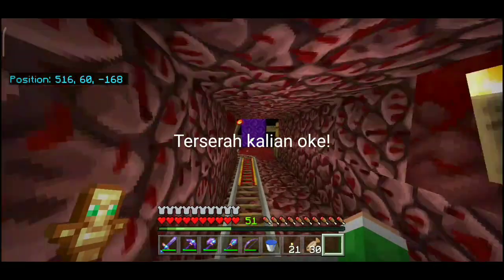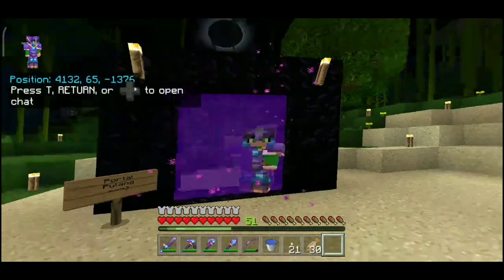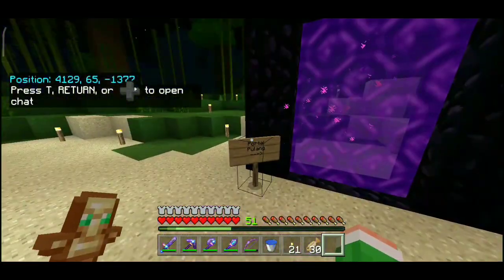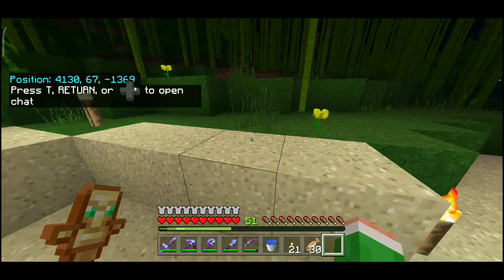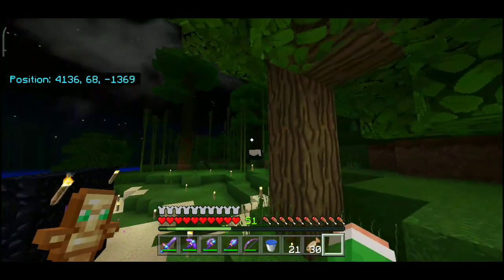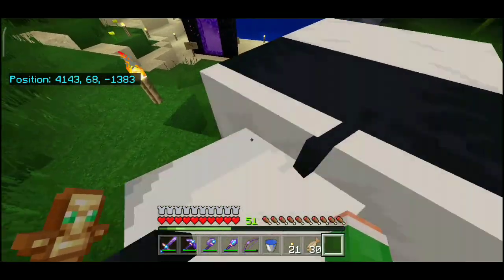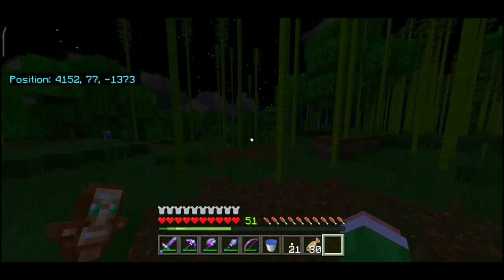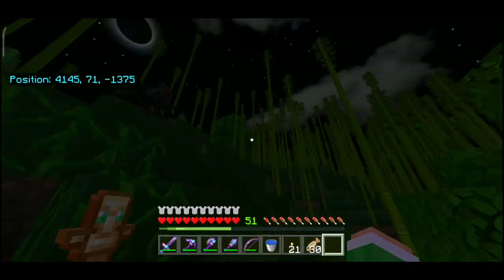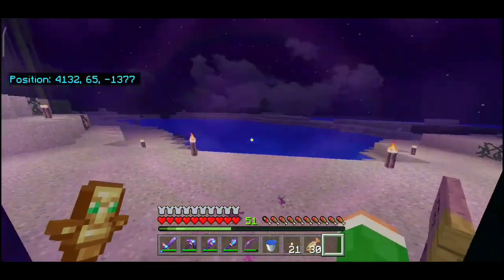BTW gua main di versi 1.16.221 guys. Kita sampai di portal jungle — kita masuk. Wah, kita sudah sampai di jungle biome! Gua buat portal di dekat hutan bambu. Udah malam sih. Kalian lihat di sini ada panda — lucu sekali! Karena sudah malam dan takut diserang mob, kita langsung balik aja.